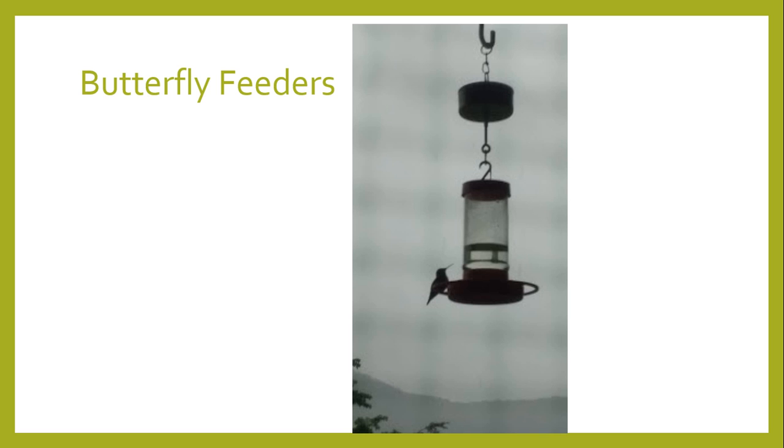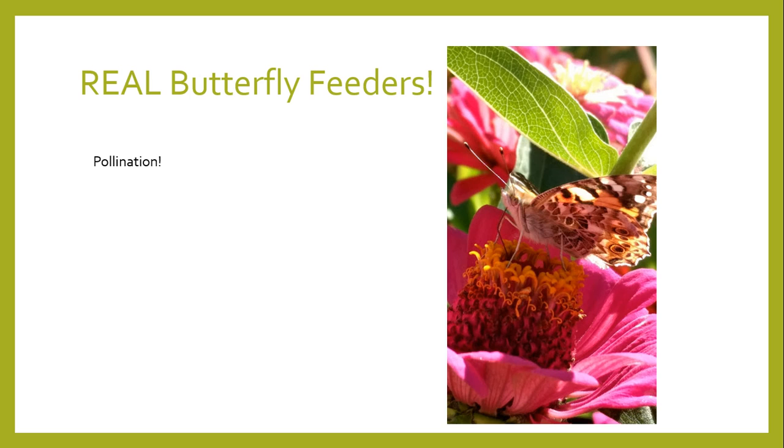Another thing I see is butterfly feeders. Now this of course is a hummingbird feeder. If you have hummingbird feeders and you've got a very active butterfly garden, you might actually see butterflies on it from time to time. But butterflies are insects and they don't understand what butterfly feeders are. They don't think like we do. They're not attracted to red the way hummingbirds are, so that's not really something they recognize as a food source. Flowers are natural butterfly feeders, and you are far better off just keeping a variety of flowers in bloom — different colors, heights, and kinds. That's the best way to feed your butterflies.